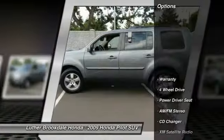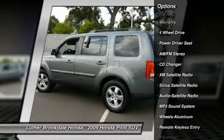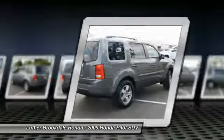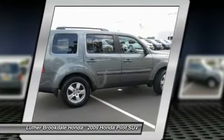Here are some of this vehicle's great options: third row seat, anti-lock braking system, XM satellite radio, CD changer, four-wheel drive, traction control, front air conditioning, power steering, cruise control, aluminum wheels. Wouldn't you look great in this vehicle?